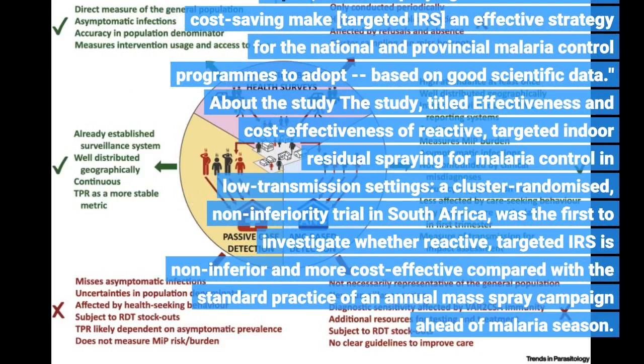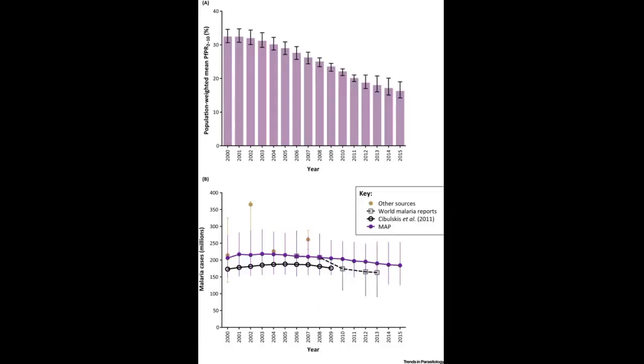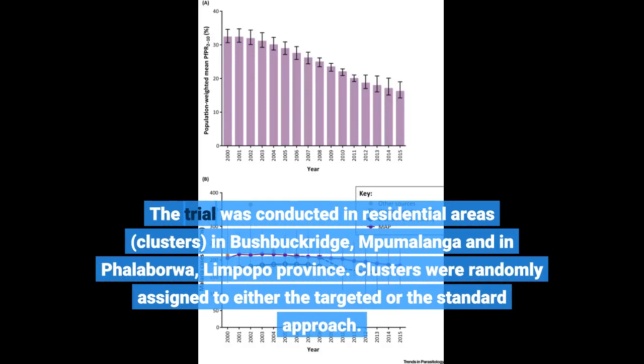Reactive spraying and the substantial cost-saving make targeted IRS an effective strategy for national and provincial malaria control programs to adopt, based on good scientific data. The study, titled Effectiveness and Cost-Effectiveness of Reactive Targeted Indoor Residual Spraying, was conducted in residential areas in Bushbuckridge, Mpumalanga, and in Phalaborwa, Limpopo Province.